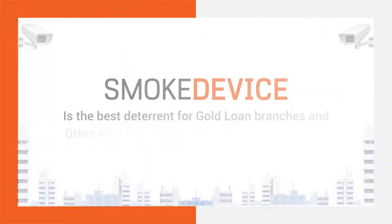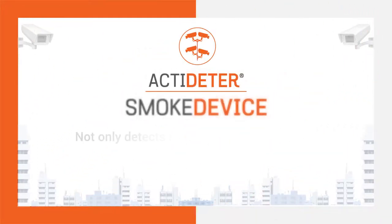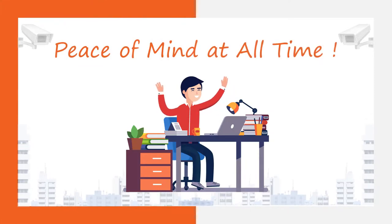The smoke device is the best deterrent for gold loan branches and other high-asset branches like currency chests. ActiDeter along with the smoke device not only detects an intrusion attempt immediately, but will also deter it immediately. Peace of mind at all times.